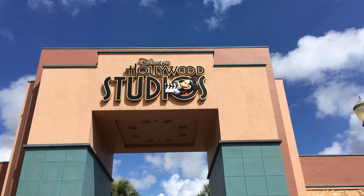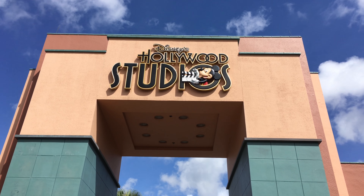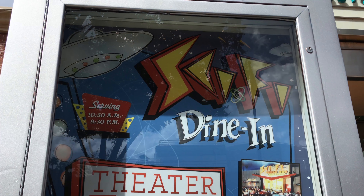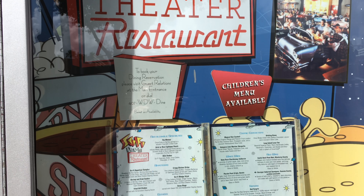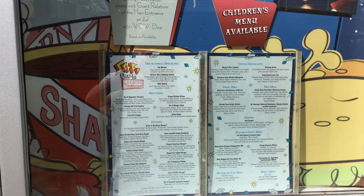Hollywood Studios has some of the most creative places to eat in Walt Disney World, and the Sci-Fi Dine-In located here is a perfect example of that. Sci-Fi's menu is posted at the front of the entrance, detailing its variety of appetizers, entrees, desserts, and even alcoholic drinks. It also highlights that there is a kids' menu available.